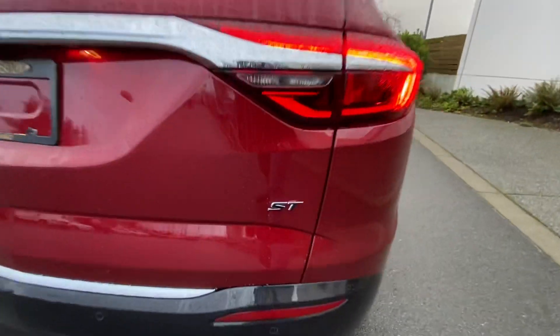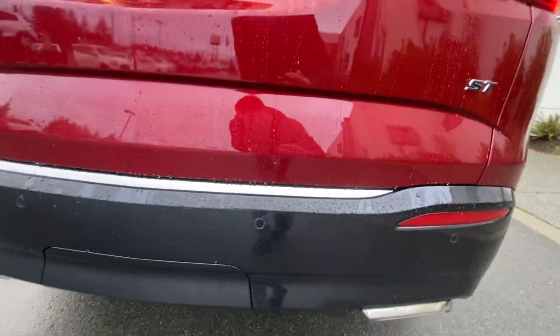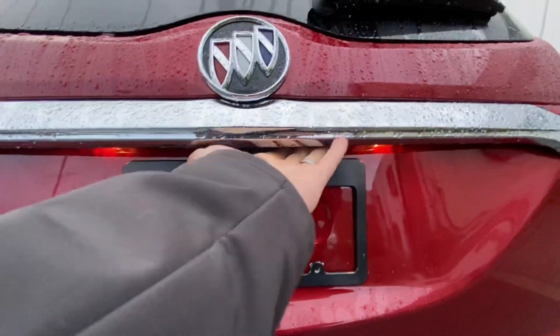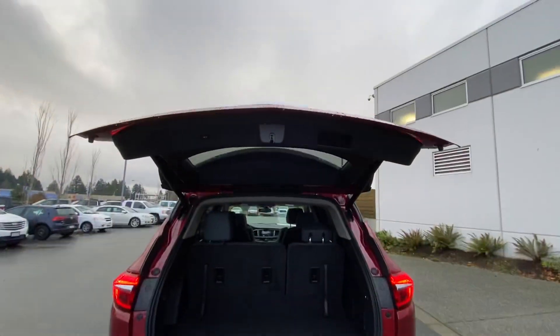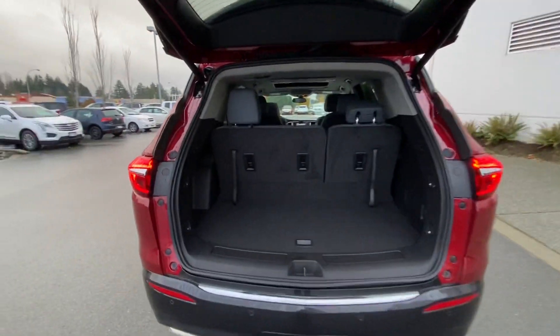This is the ST package. You can see it's got rear parking sensors, dual rear exhaust, and a backup camera. It's got a power liftgate that's programmable as well, so if you don't want it to open this high, you can have it open to pretty much any height that you want.